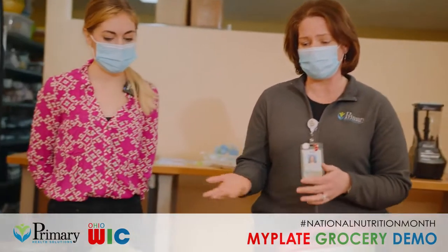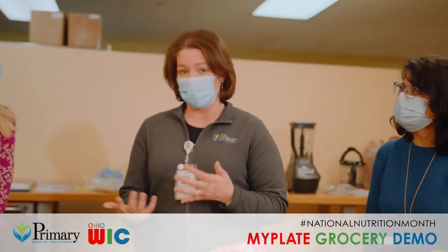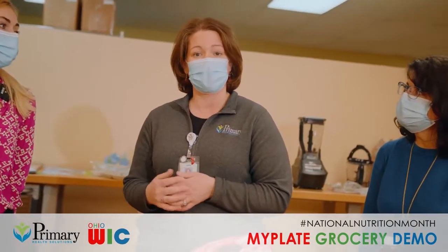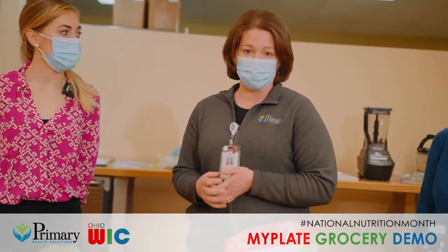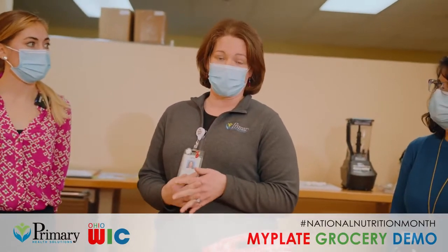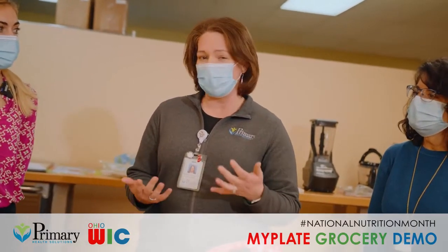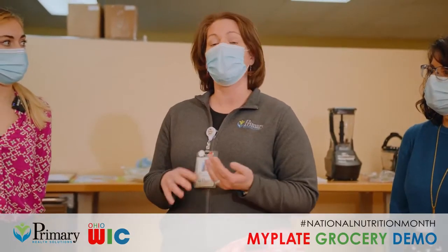Vegetables are something we don't get enough of in our diets, so we want to be creative with how we incorporate them into our meals. A lot of times we don't get them at breakfast, so maybe a good focus is during lunch or dinner. With canned vegetables and sodium content, if you have high blood pressure, look for no-salt-added options. Or if you already have some in the pantry, rinse them off really well before cooking to help remove a lot of the sodium.